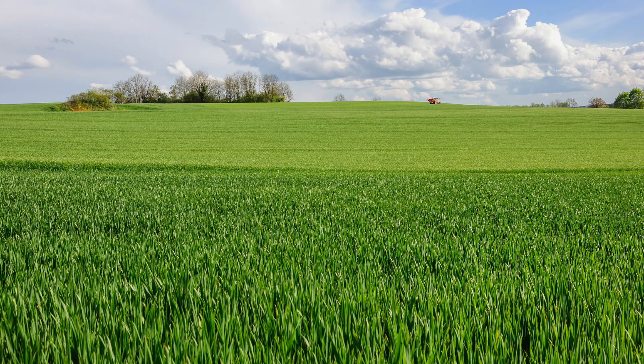Green is a combination of two primary colors: blue and yellow. Fascinatingly, in some languages the word for blue and green is the same. Because of its prevalence in nature, green was one of the earliest colors that humans tried to recreate for their own use, but it was more difficult than red or yellow.